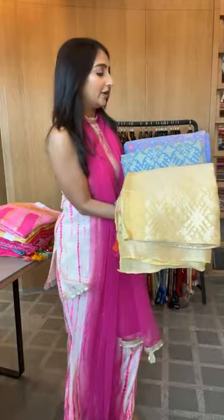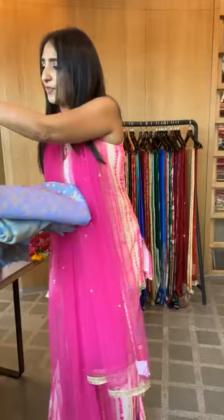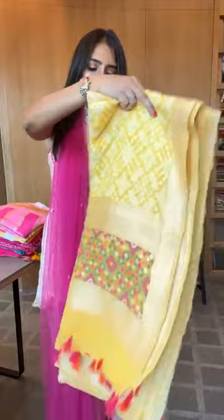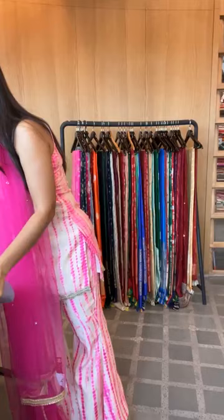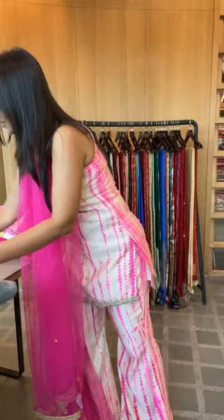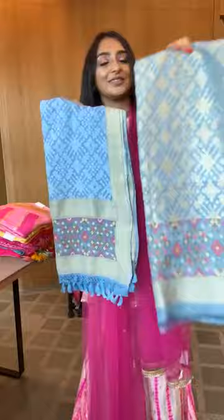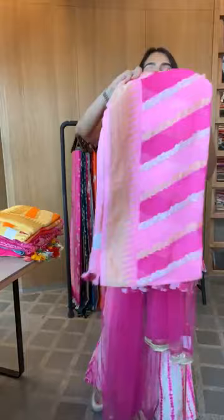We also have a couple of Patola suits restored after a long time — one in tussah, one in linen. Ask us for pictures or I'll open and show them. Here they are — the light is beautiful today. These are 32,800. A lovely shade of blue. All three-piece suit sets. And here's the tussah with linen combination — I'll show these three-four fabrics, not the darker ones on them.